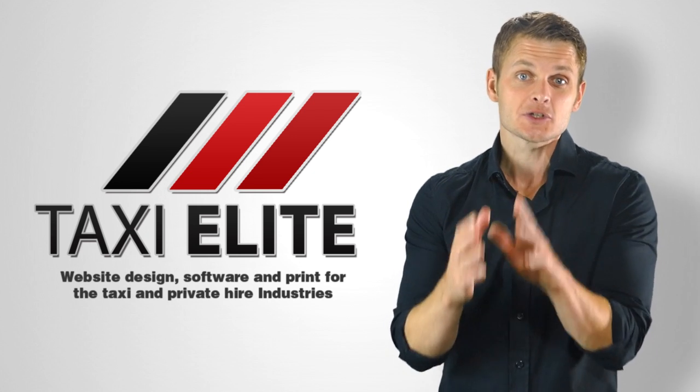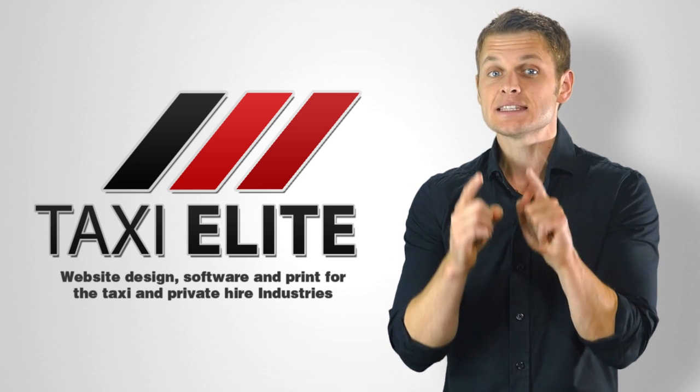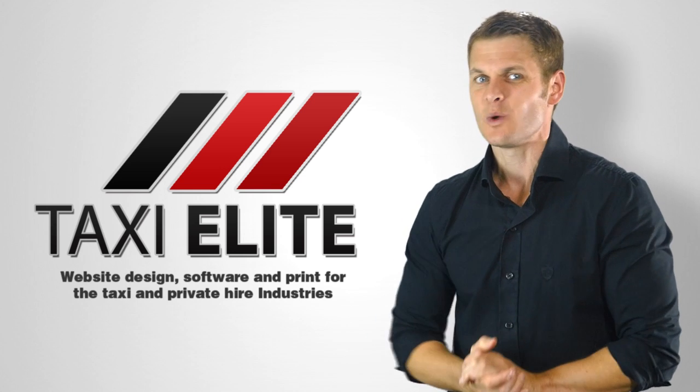Update your customer service experience with a Taxi Elite Pro Edition website today.